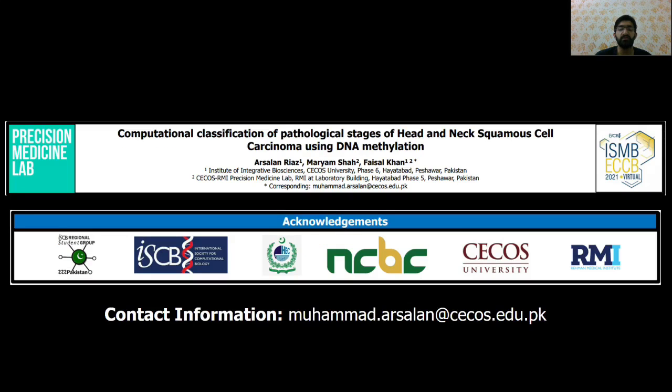I would like to thank the Precision Medicine Lab, the funding bodies, and the ISCB for organizing the ISMB conference. Feel free to pause the video at any time to review the slides of my poster. You can also contact me at mohammed.arsalan@ccos.edu.pk for any queries. Thank you.